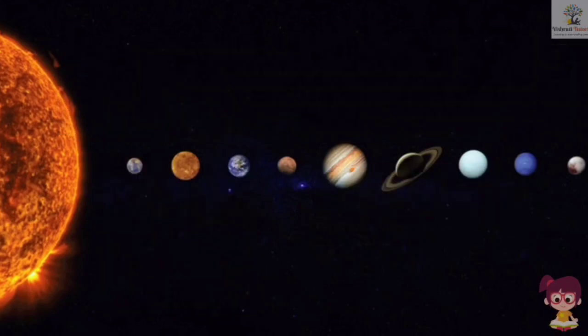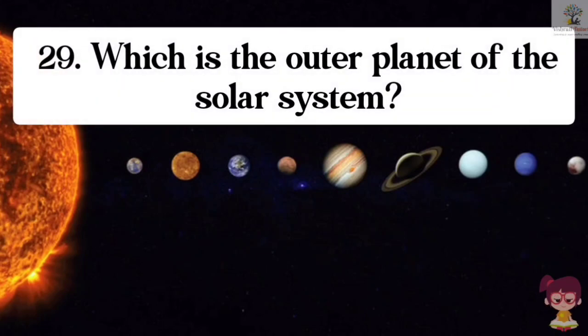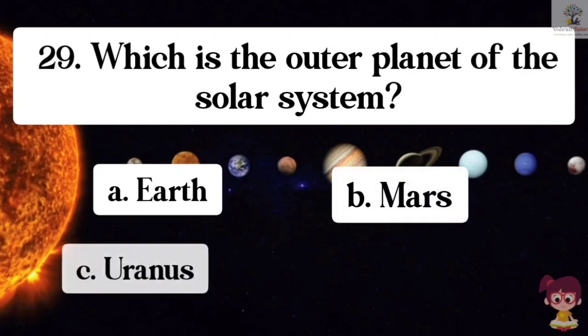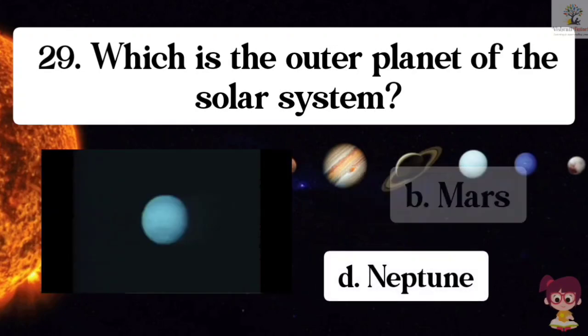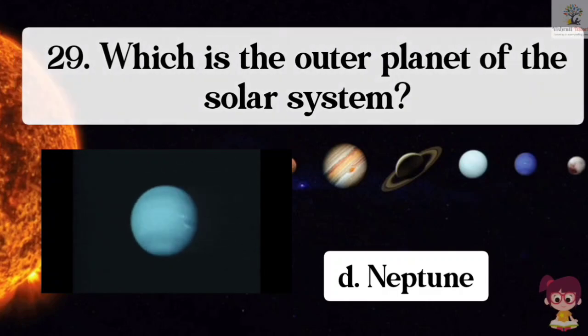Question number 29. Which is the outer planet of the solar system? Options: A. Earth, B. Mars, C. Uranus, D. Neptune. The correct answer is D. Neptune. Neptune is the outer planet of the solar system.